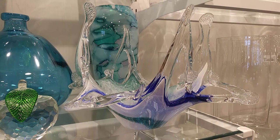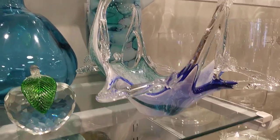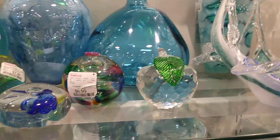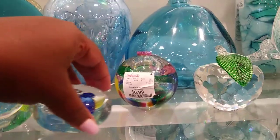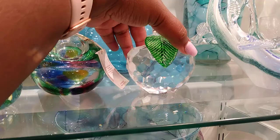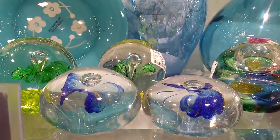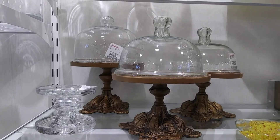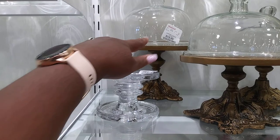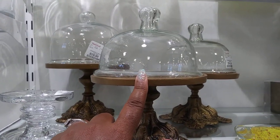This is really cute — this one's $12.99. I don't know, is that a candy dish? But that's really cute. And look, these are paperweights, $6.99. Here are some little cheese domes — those are cute. The one all the way in the back is $19.99, and the one in the front right here is $14.99.